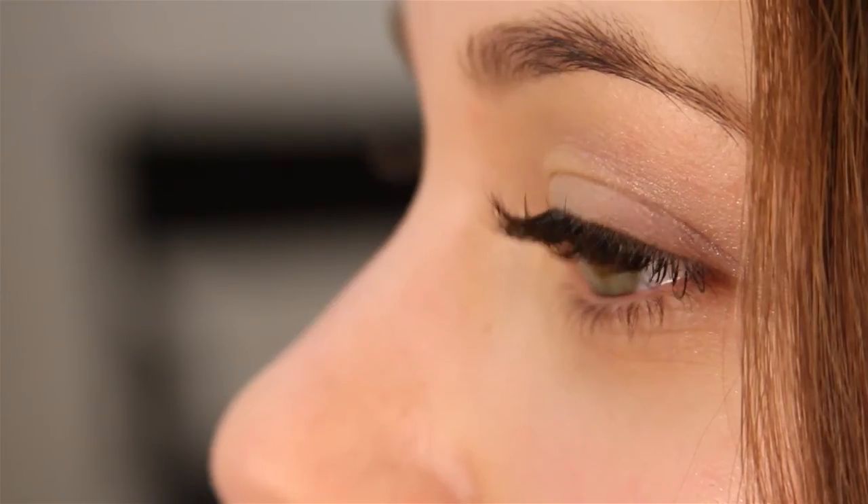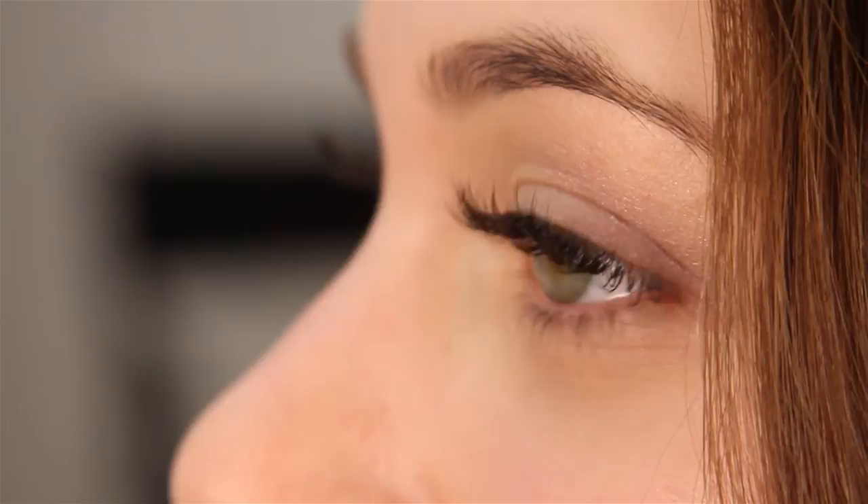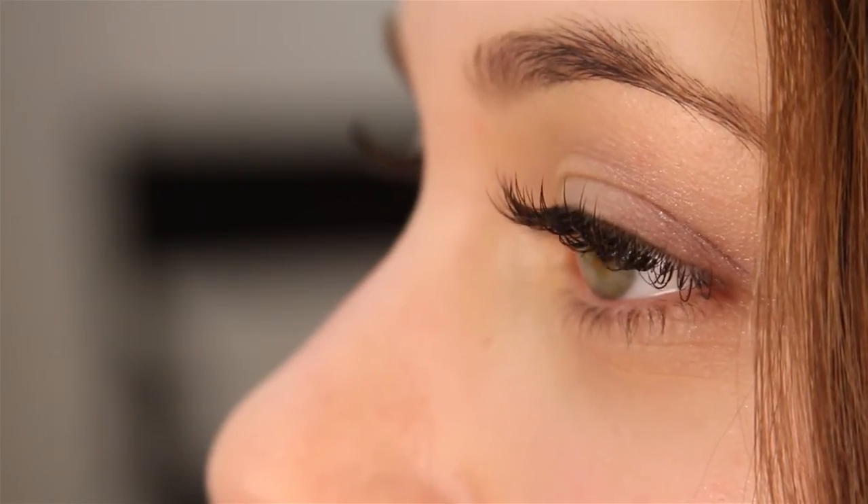And voila — instant length, volume, and lift. The key to realistic looking lashes is to apply an assortment of different lengths, because natural lashes are never one length all the way across.